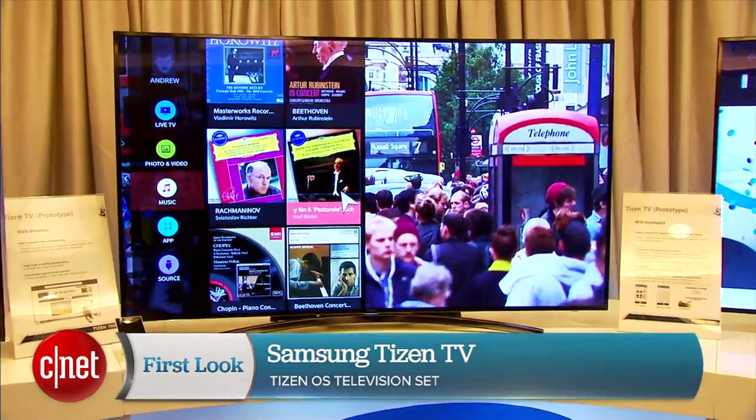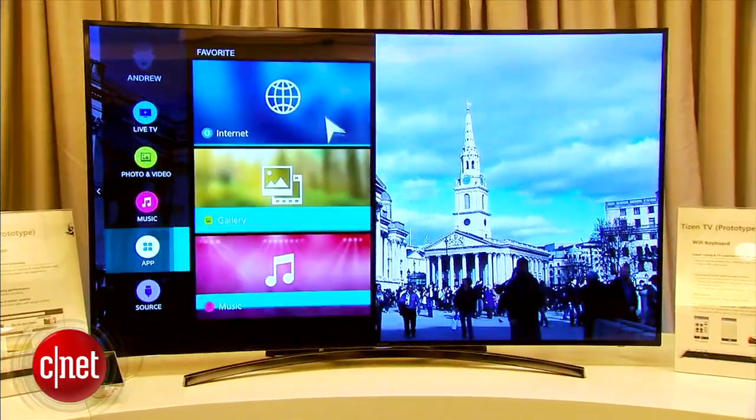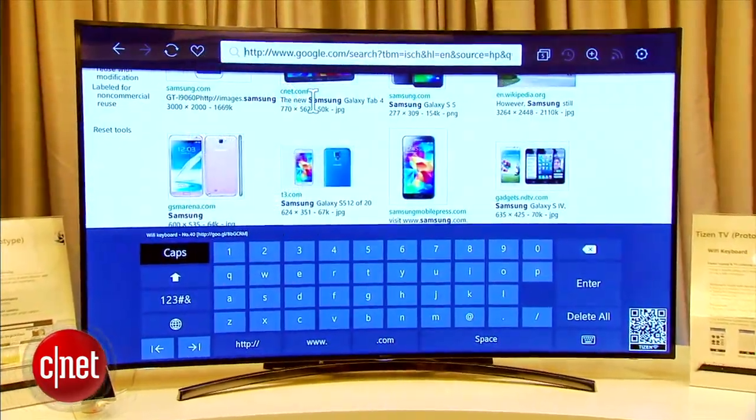I'm Jessica Delcourt for CNET here at the Tizen Developer Conference in San Francisco. I'm taking a look at the Tizen TV. Now this is just a prototype to show off the interface that the Tizen Association is working on. And this is all about convergence.